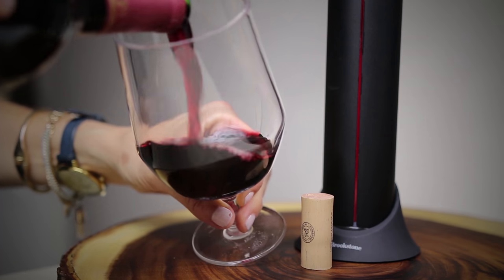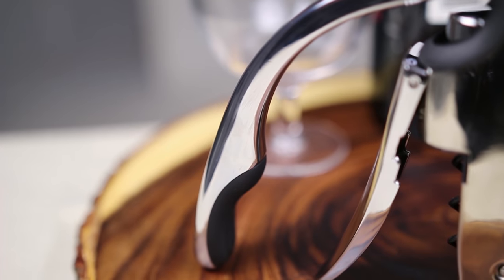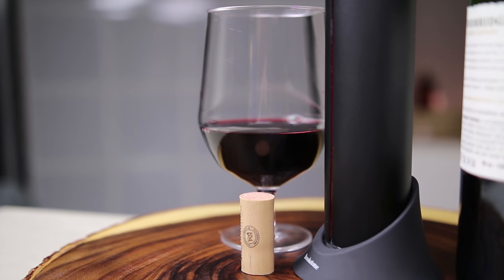Precision engineered, beautifully designed, you can't go wrong with the Brookstone bottle opener. For more information, or to purchase your very own, head to Brookstone.com.